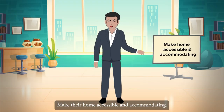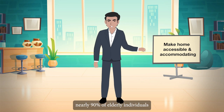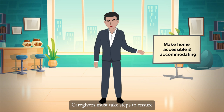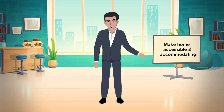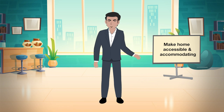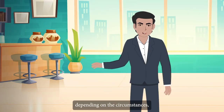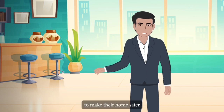Make Their Home Accessible and Accommodating. According to studies, nearly 90% of elderly individuals prefer to age in place in the comfort and safety of their own homes. Caregivers must take steps to ensure that the elder's home can accommodate their changing needs. There are numerous steps you can take, depending on the circumstances, to make their home safer and more accommodating.